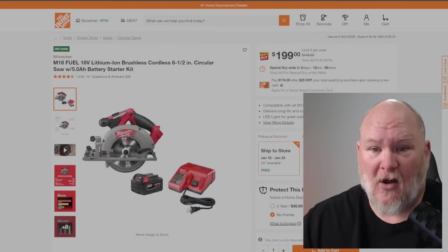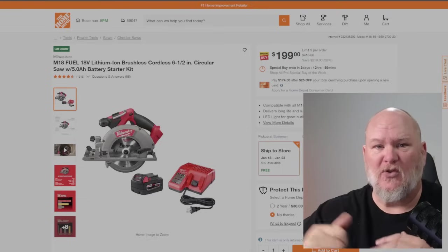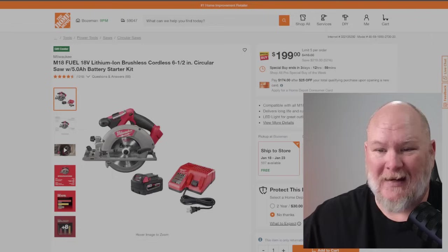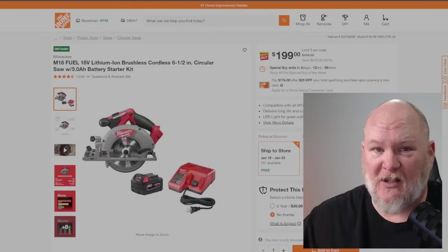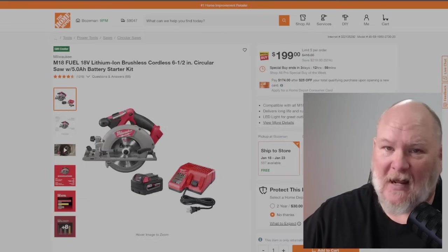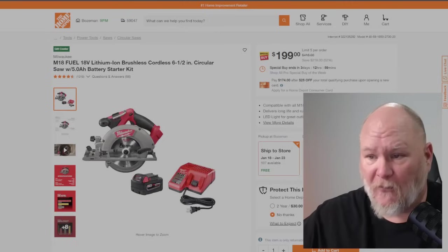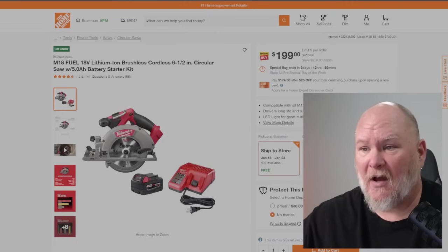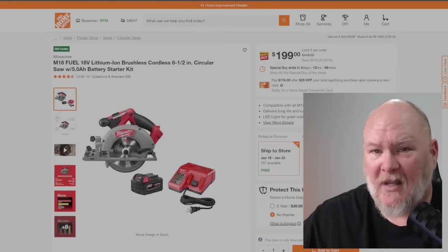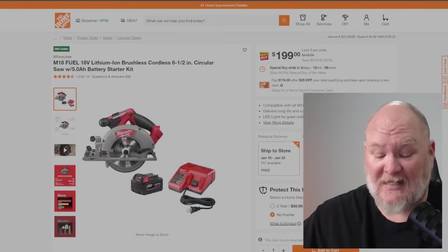We've got the Milwaukee Fuel M18 6.5-inch circular saw. This is the top-tier Fuel line — all brushless — comparable to DeWalt's XR. My only issue is it's a left-facing saw. Traditionalists used to a right-facing saw will need to get used to that. It's also a 6.5-inch rather than a full 7.25-inch. It comes with a 5 amp hour battery and charger — full kit for $200. I think that's about 52% off. Milwaukee makes really solid circular saws, and the Fuel at $200 is a solid deal.